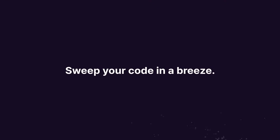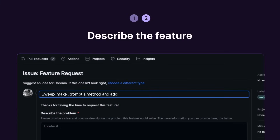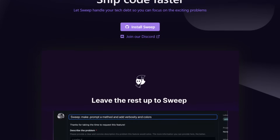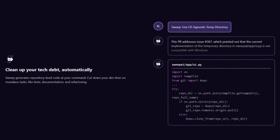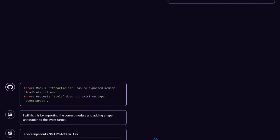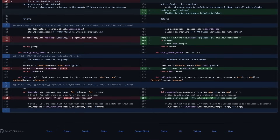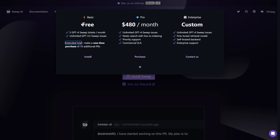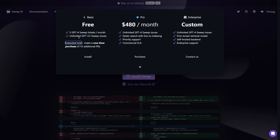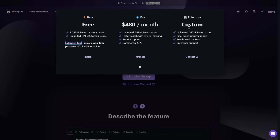Number four, Sweep AI is an artificial intelligence code assistant that automatically turns GitHub issues into GitHub pull requests. It automates the process of addressing tech debt, allowing developers to focus on more complex problems. It generates repository-level code, ensuring that mundane tasks like tests, documentation, and refactoring are handled efficiently. You integrate Sweep AI with your GitHub repository and it automatically generates code changes based on the issues you post. Pricing starts free with five GPT-4 sweep tickets per month and unlimited GPT-3.5 sweep issues. The $480 a month plan gives unlimited sweep issues, faster search with live re-indexing, priority support, commercial SLA, and a custom enterprise option.